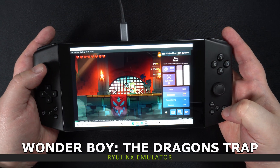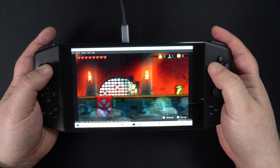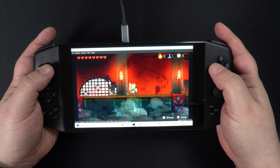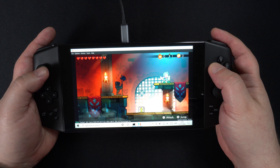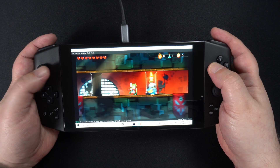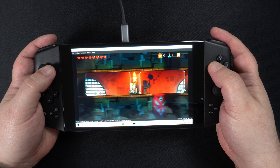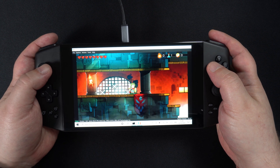And to finish up, we take a quick look at Wonderboy: The Dragon's Trap. I am playing this on just 11 watts and there are some very minor frame drops. You can bump it up to 15 watts and it plays just fine. With the Ryujinx emulator, like many that are in active development, it will depend on what game you're playing and how well it performs.